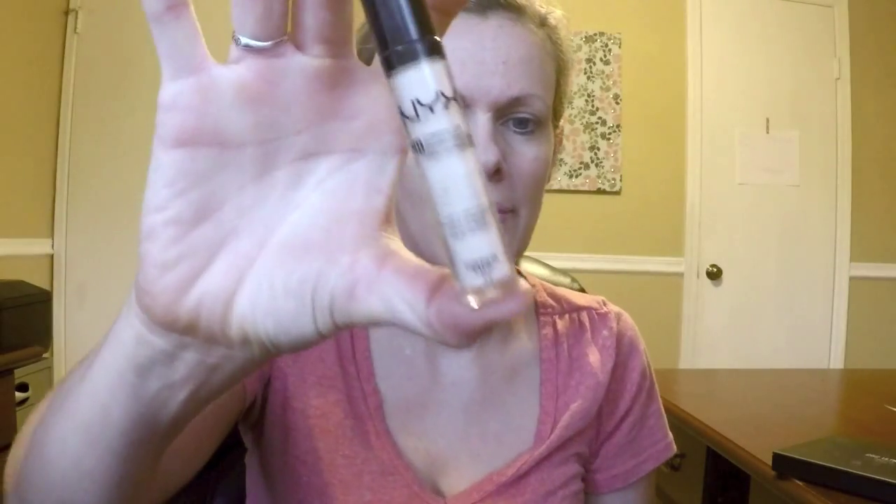We put it all over the face and blend it with a Real Techniques beauty sponge, which I'm in love with. It's a great price and very comparable to the Beauty Blender that everyone raves about — I have one of those too and I love it — but this one's cheaper, and mama likes it cheaper, especially if it does pretty much the same thing. After that, I get my NYX concealer and highlight different parts of the face.